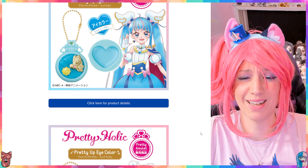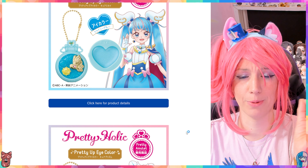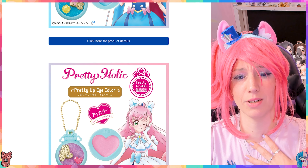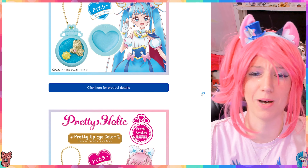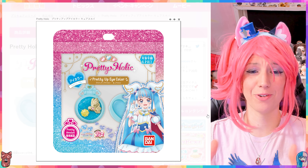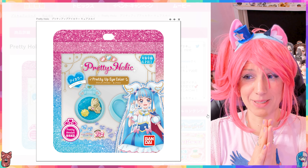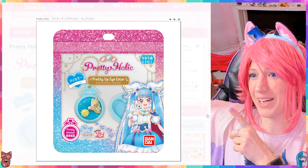The other two items are the eyeshadows, and I love the design on the eyeshadow palettes. It's the same type of setup as they did with Tropical Rouge and Delicious Party, but look at the extra details — the sun there, and then the heart on the pink one; it's the pretty pretty amulet. I love these amulets. That was it for this Pretty Holic Hirogaru Sky Pretty Cure update! Are you gonna get the makeup? Which makeup are you gonna get? I want to get all of them, but some don't ship internationally so it'll be difficult. Thank you so much for watching — see you in the final video, bye!